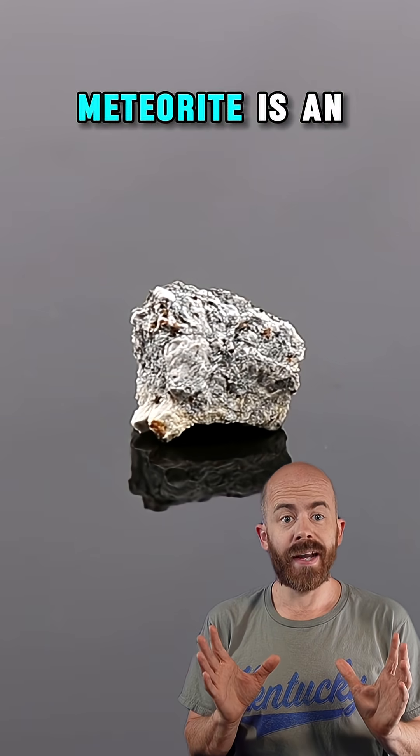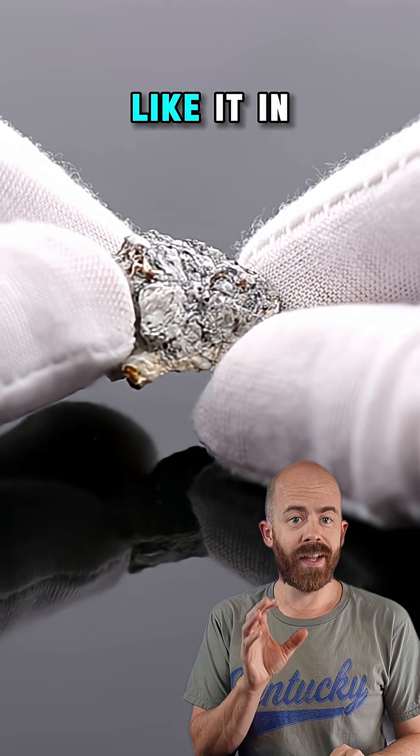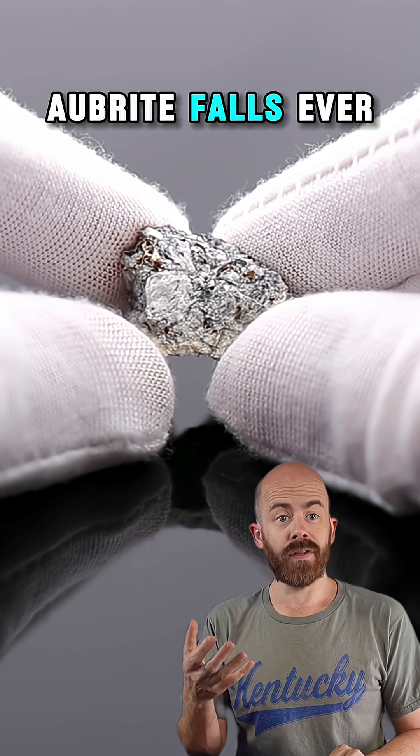The Cumberland Falls meteorite is an aubrite, a type of meteorite that is so uncommon there have only been a handful of witnessed falls like it in history — fewer than 10 — with only 85 aubrite falls ever recovered.